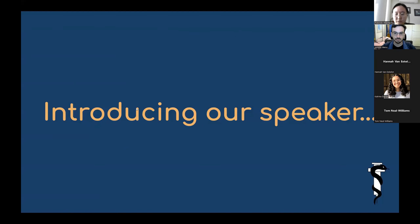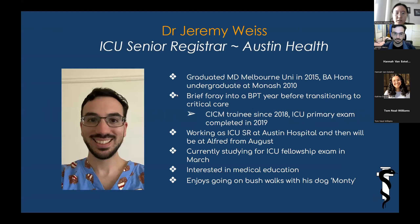Introducing our speaker: Dr. Jeremy Weiss. He is an ICU senior registrar from Austin Health. He graduated from Melbourne Uni in 2015, and after a brief foray in basic physician training, he transitioned to critical care. He's been a registrar trainee since 2018, completed his primary exams in 2019, and is currently studying for his fellowship exam in March. Outside of work, he's interested in medical education and enjoys going on bushwalks with his dog, Monty.